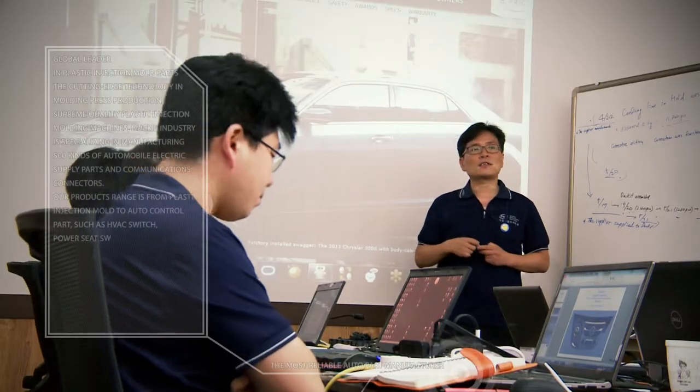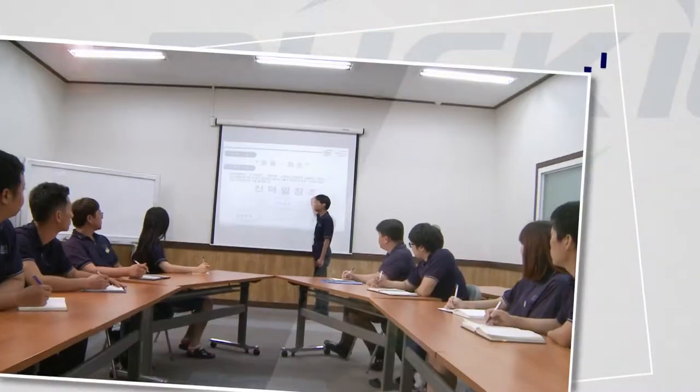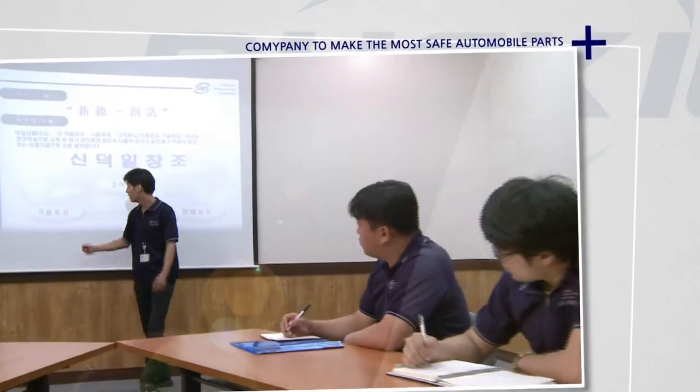The automotive parts industry is competitive, but Dougill Industry stands out with passion. With a philosophy based on customers, people and technology, efforts are made to manufacture the safest automotive parts for the driver.